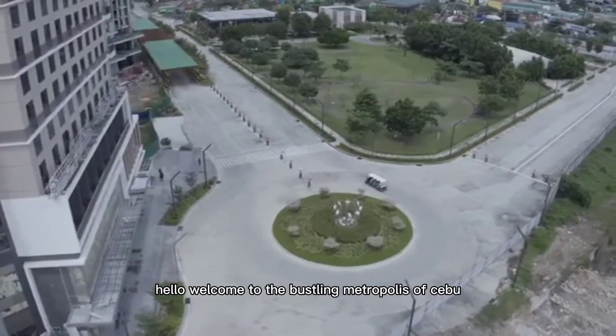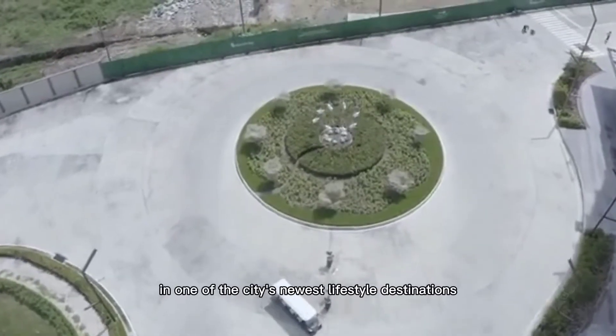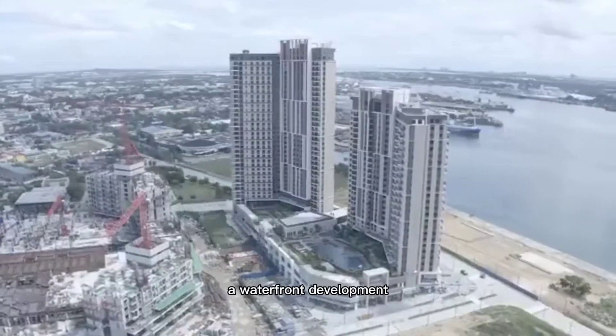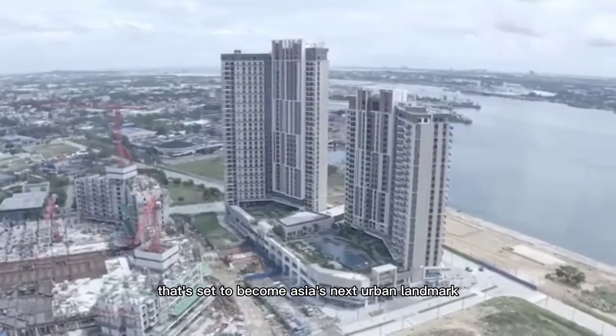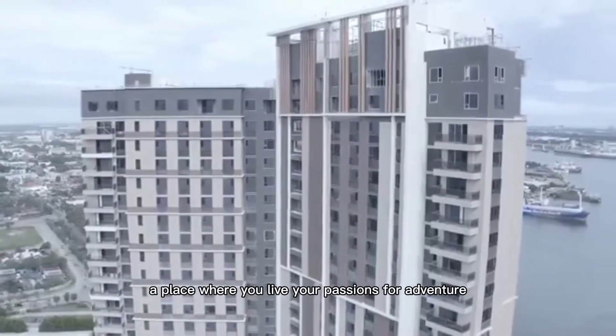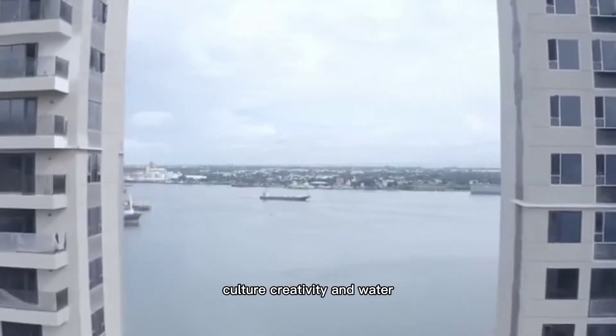Hello, welcome to the bustling metropolis of Cebu, and we are here in one of the city's newest lifestyle destinations — a waterfront development that's set to become Asia's next urban landmark. A place where you live your passions for adventure, culture, creativity, and water.